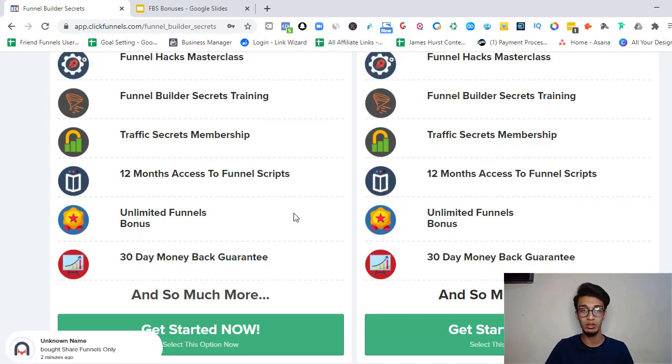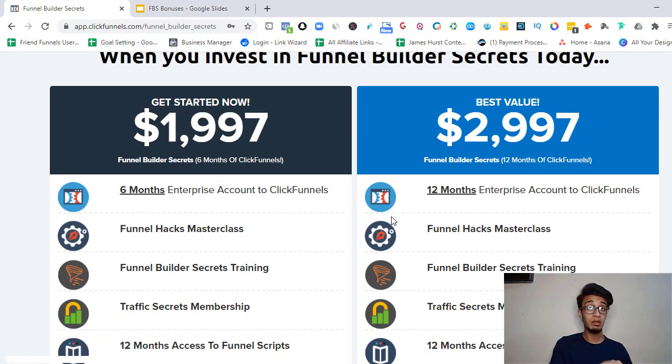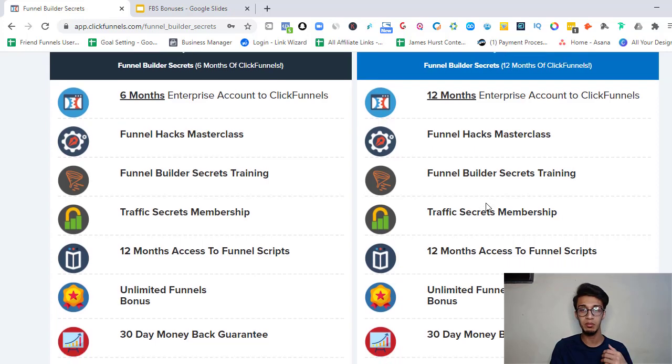The $2,997 plan is considered the best value. The main difference is you get 12 months of the enterprise ClickFunnels account instead of six. At $297 per month for 12 months, that's around $3,600 — but it's costing around $3,000, so you're saving almost $600. If you know you're going to stick with the enterprise plan for a year, grab the 12-month option. You still get all the same bonuses: Funnel Hacks Masterclass, Funnel Builder Secrets training, Traffic Secrets membership, 12-month Funnel Scripts access, unlimited funnel bonus, and the money-back guarantee.